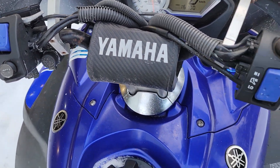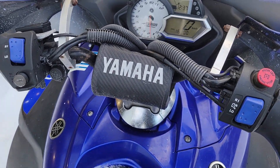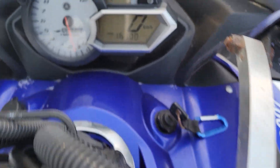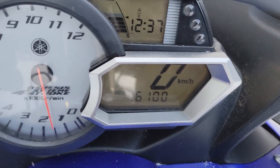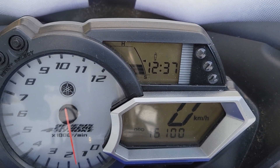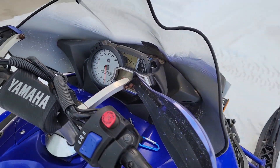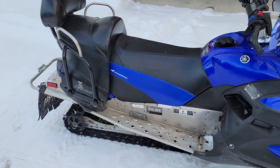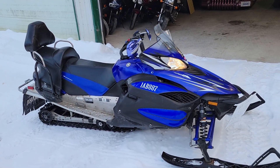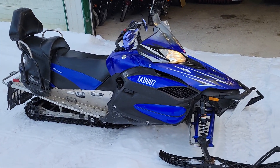Heated hand and thumb warmers. And one of the best features I found on this machine is it has a digital suspension adjustment. You can see I'm playing with that right now — I'm making it softer, harder. I think it's a phenomenal feature. If you've got a passenger on the back, or if you want an aggressive ride or a very firm ride, you can just adjust it by a button.